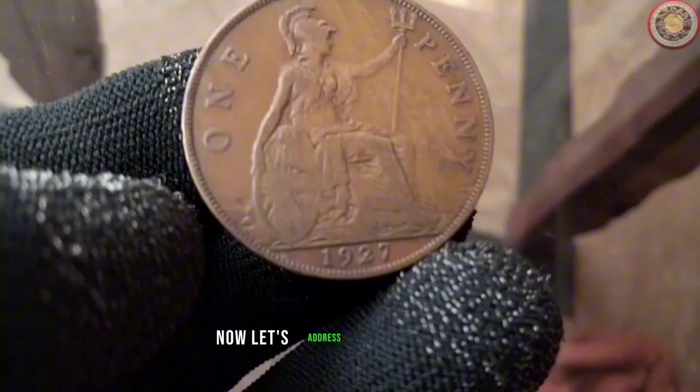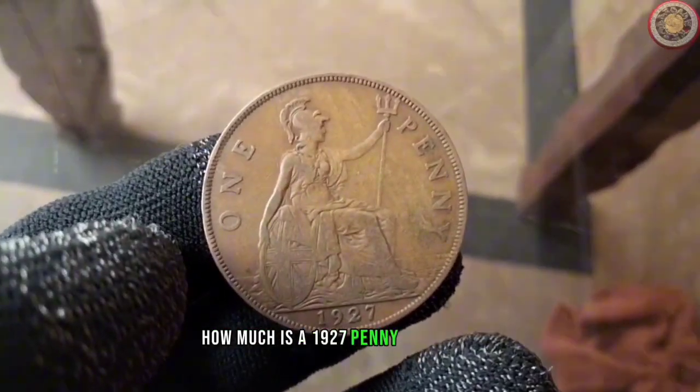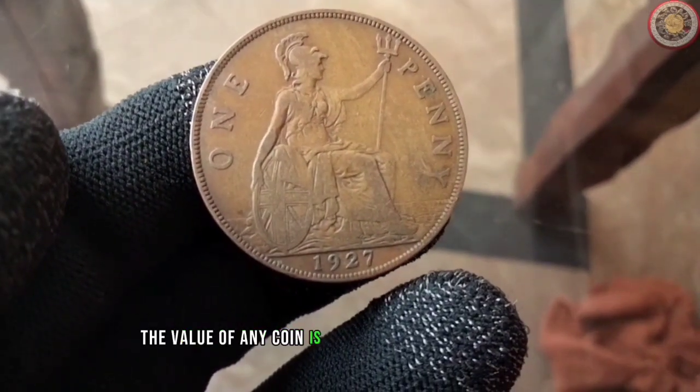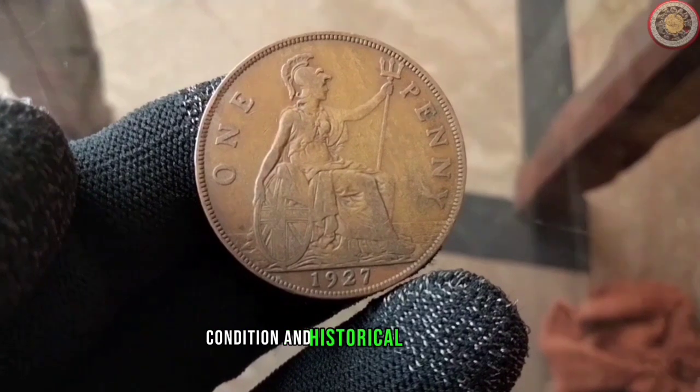Now let's address the big question: how much is a 1927 penny worth today? The value of any coin is often influenced by its rarity, condition, and historical significance.